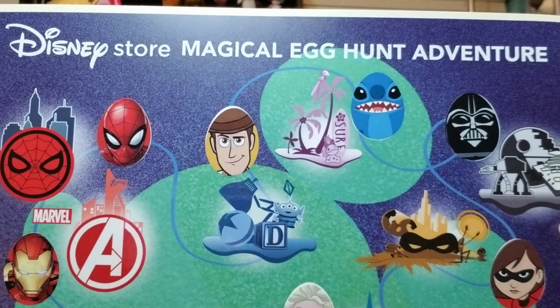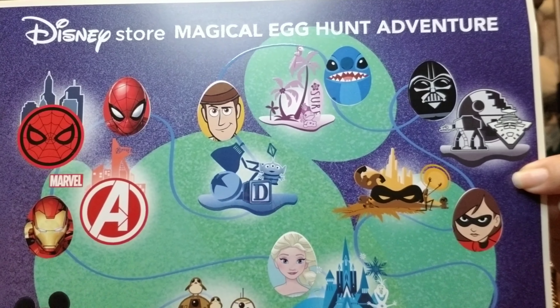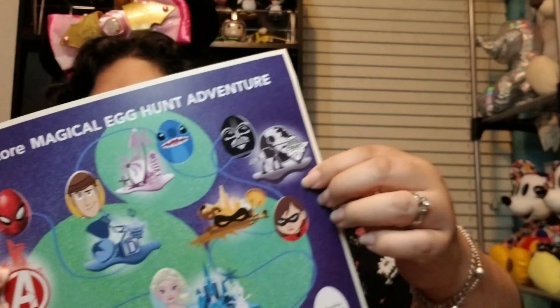The Disney Store has had a fun thing going on, and I think it's just while supplies last. It started on April 5th. It's called the Disney Store Magical Egg Hunt Adventure.